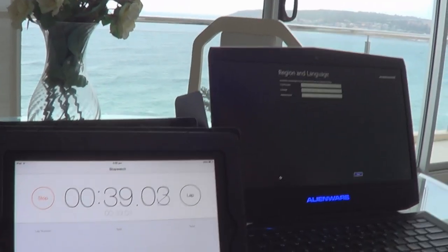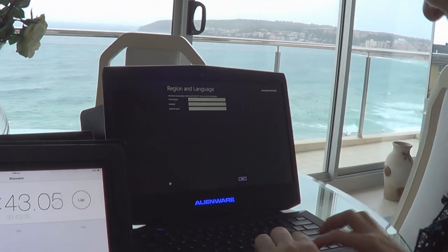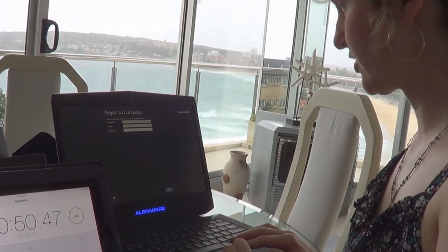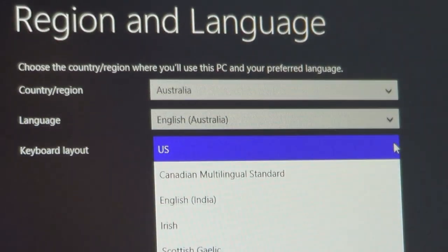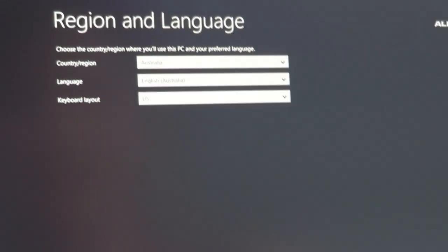The Alienware wants you to set it up first — the boot timer issue. Let's get the boot up time again. Setting up: Australia, keyboard layout US. Do they have an Australian layout? English, Australia — it's there. Generally we just do US here. That's what I was saying before — it's not a Dvorak keyboard. Next.